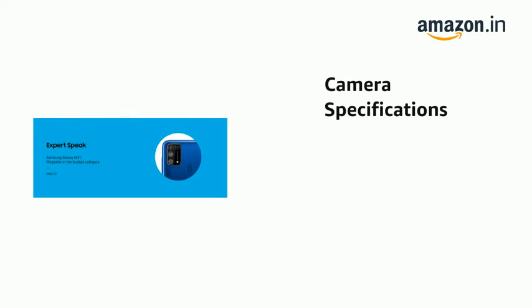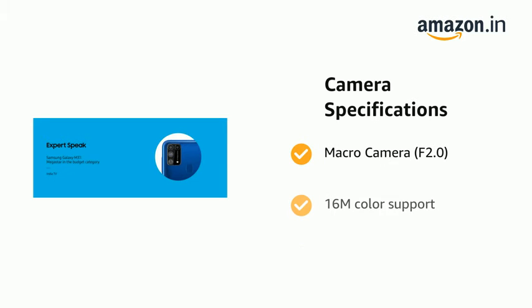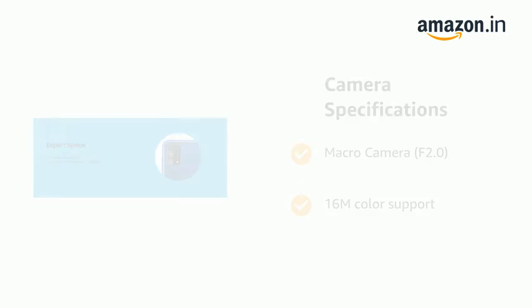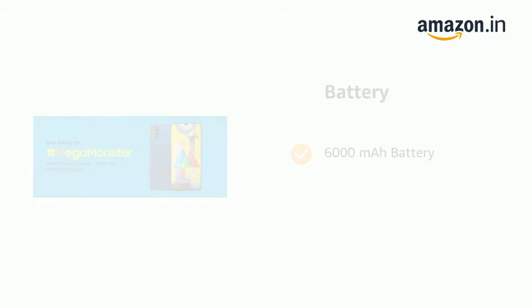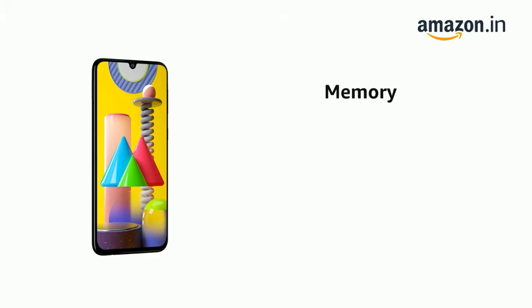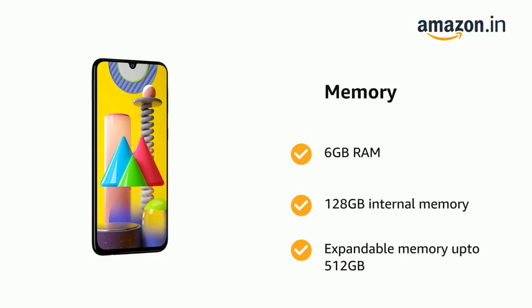It also has a macro camera at f/2.0 with 16M color support. The phone comes with a 6000 mAh battery, 6GB RAM, 128GB internal memory, and expandable memory up to 512GB.